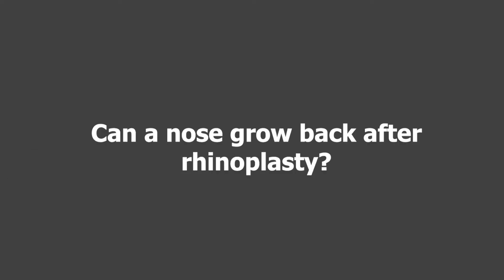Can a nose grow back after a rhinoplasty? As a general rule, our nose does not grow. It may look wider because the ligaments that hold it up get a little loose and everything falls down — everything falls down in our body and face, so the nose can look longer. But if we narrow a wide nose with rhinoplasty, it is not going to re-widen. That does not happen.